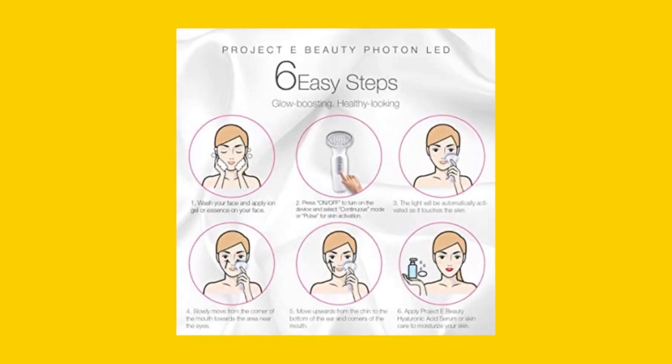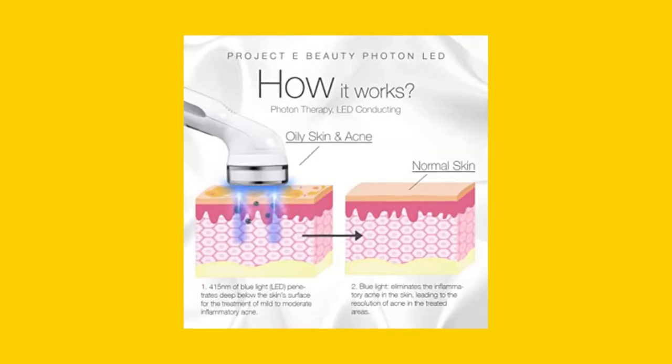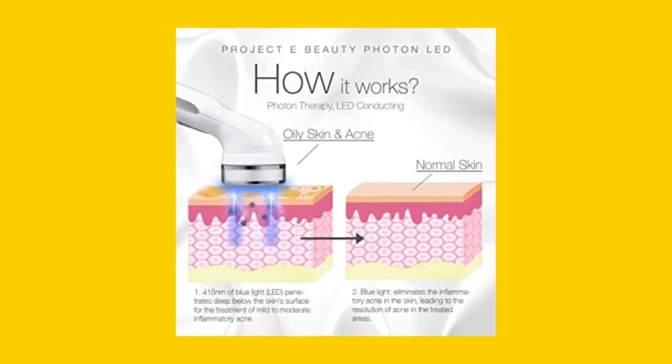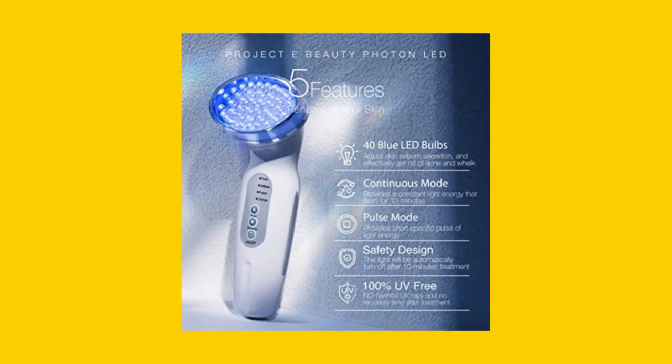With regular use, it can help inhibit the formation of acne, speed up healing, and prevent new pimples and blemishes from forming. Say goodbye to oily skin and hello to clear, beautiful skin with this device.